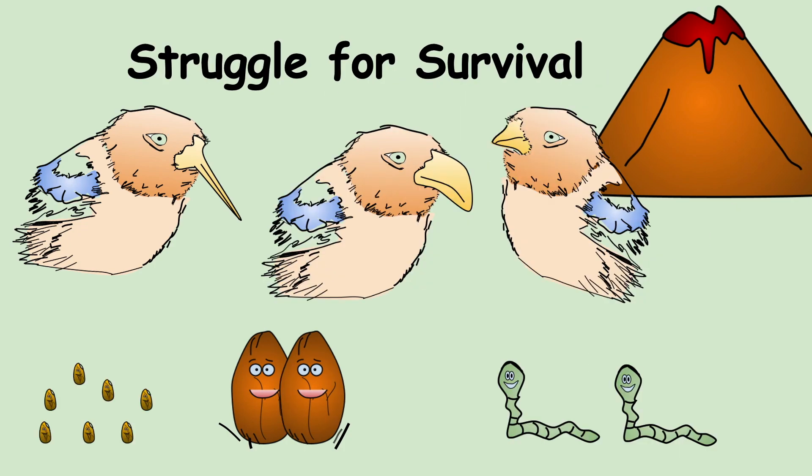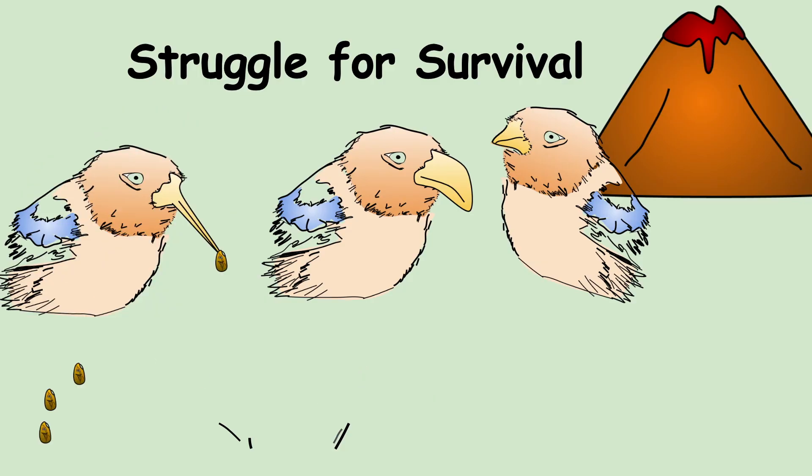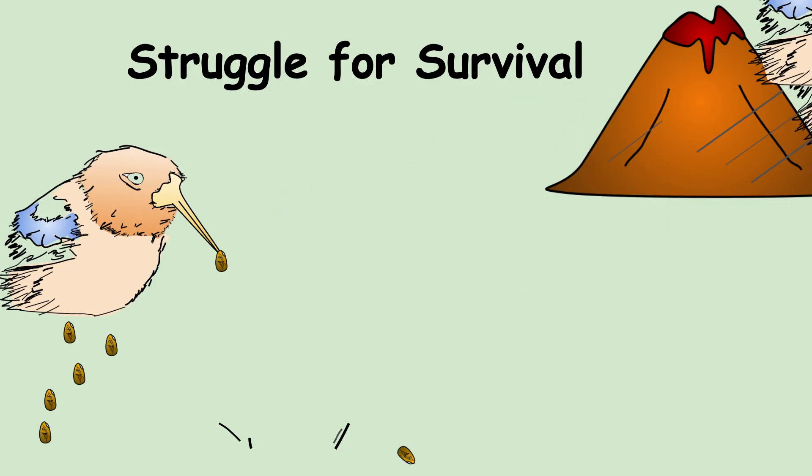Struggle for survival is the idea that if finches do not eat enough due to limited food, only the best adapted will survive, reproduce, and have offspring. The others must migrate and leave to find an area with new food. In the laboratory, we represented the struggle for survival by setting a minimum threshold of 13 seeds needed in order to have offspring and stay on the island.